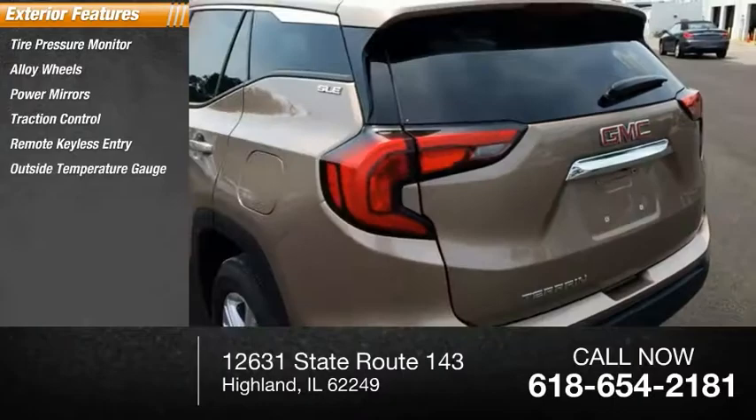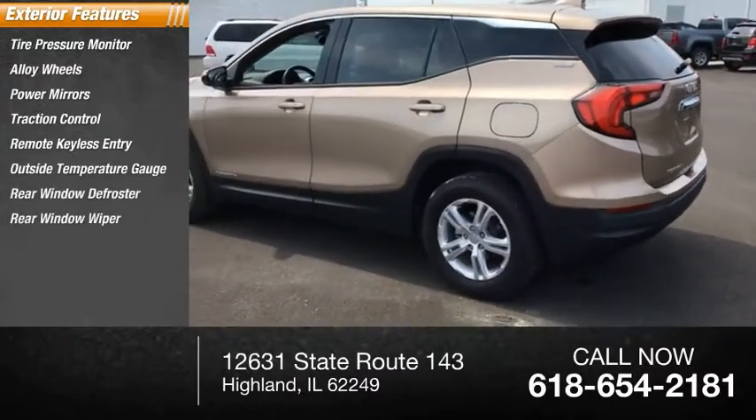Remote keyless entry, outside temperature gauge, rear window defroster, and rear window wiper.